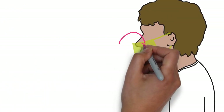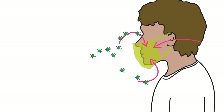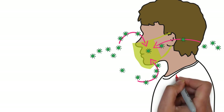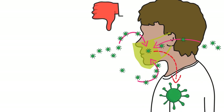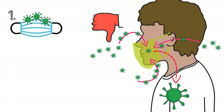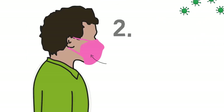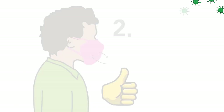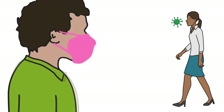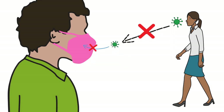A poorly fitting mask, which leaves spaces between your face and the mask, will mean that these tiny aerosol particles can pass behind the mask and be breathed in, which means you could still become infected. Any mask you wear must be made of materials that filter aerosols effectively, and it must fit properly so that all the air we breathe is filtered through the mask.